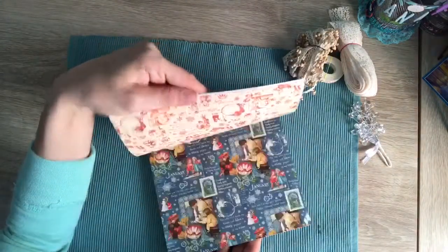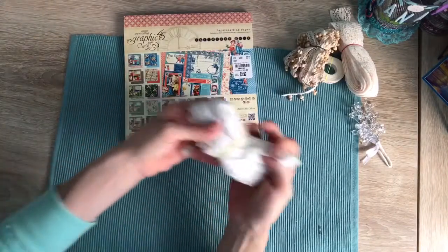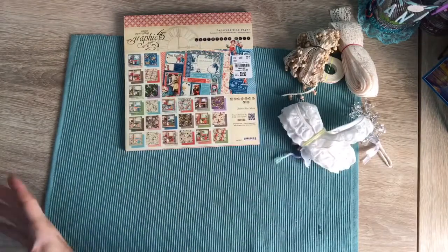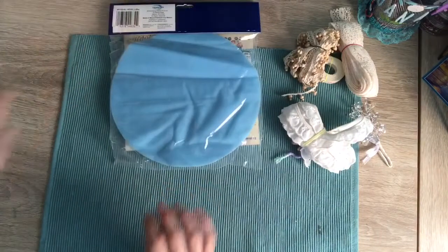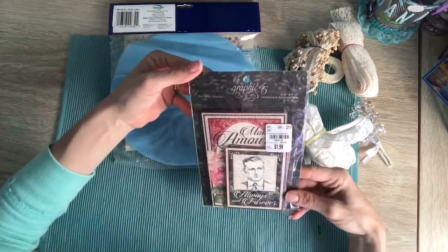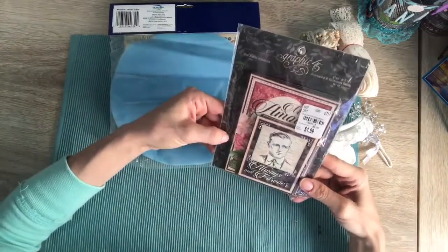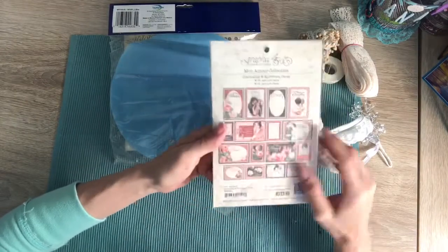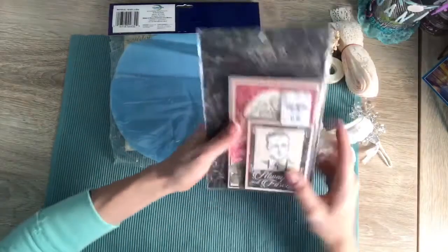That is so cool, thank you Kelly, that is so sweet of you. Some more trim and some tulle circles — thank you, thank you. Some more Graphic 45 — 'Always and Forever' — from Tuesday Mornings. That is gorgeous, look at that! I love those. I don't have a Tuesday Morning, so thank you, thank you.